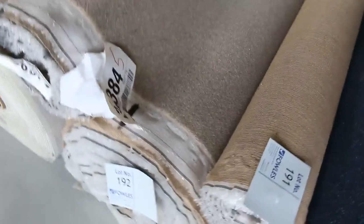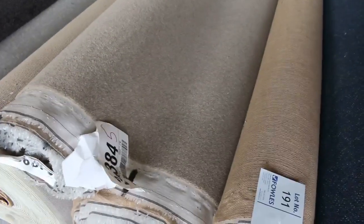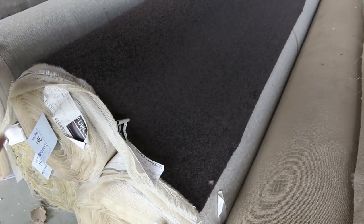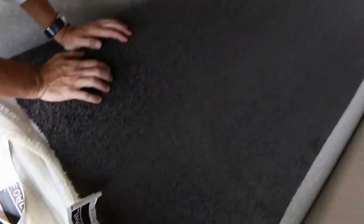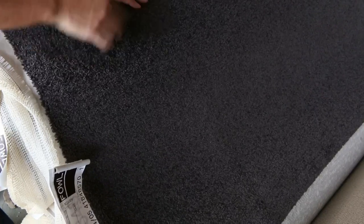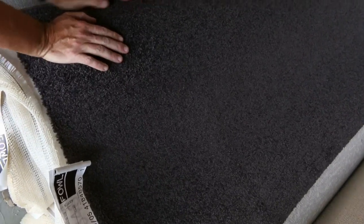Nice wool plush pile here also — lot numbers 191, 192, and 193 are all the same, which again gives you good quantity. The wool plush pile in a good neutral colour. We've got this nice dark sort of taupey brown charcoal — probably more charcoal. These rolls here, lot numbers 195 to 198, are all the same — four roll sizes, good quality, good quantity. I reckon this will make a little bit more, about $40 a metre, because it is a really good colour.